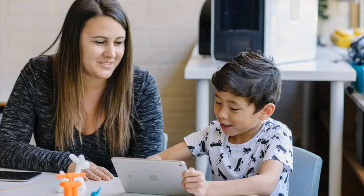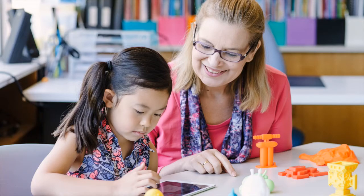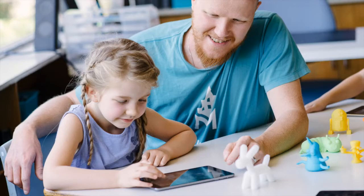We hope you enjoyed this example of how Makers Empire's 3D printing learning program works. For more information, case studies, and testimonials, please visit makersempire.com.